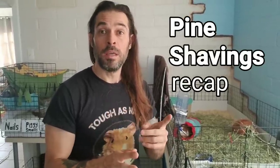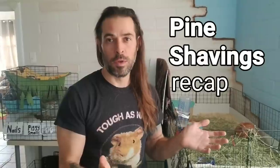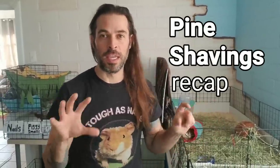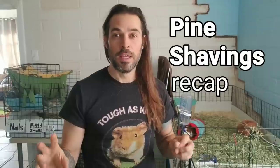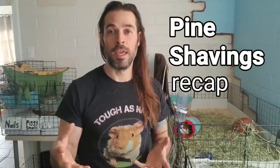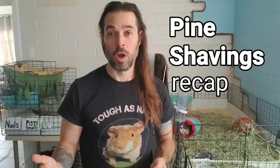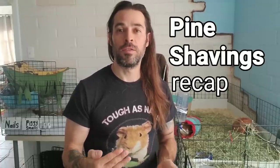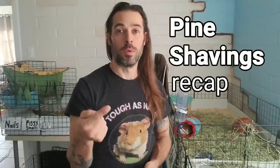To recap pine shavings: it's really inexpensive, your piggies won't smell like pee, it's easy to take care of and clean once a week. The downside is if you don't use enough or don't clean it weekly it can get funky. Some people think piggies can get respiratory infections from pine shavings, but I think that like any bedding, it's only a problem if you don't keep it clean — especially given the thousands of guinea pigs saved at the rescue, all living on pine.